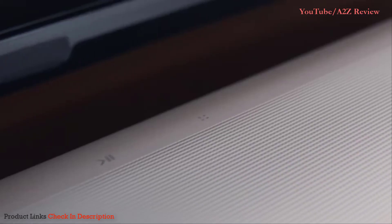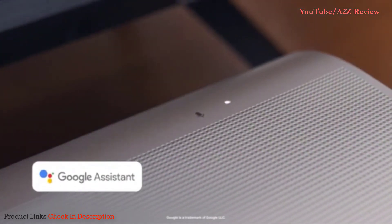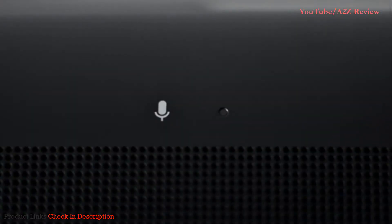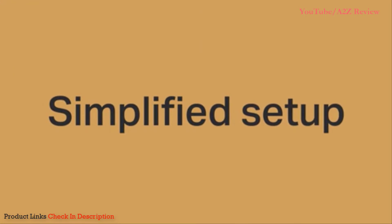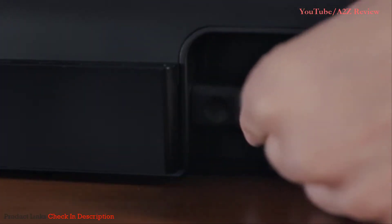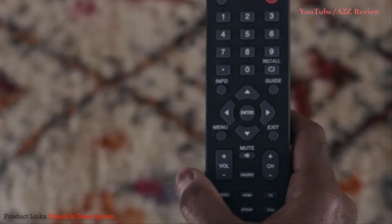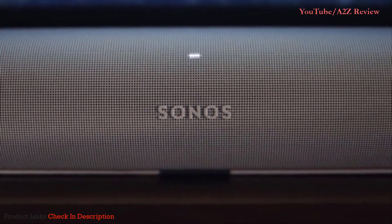Amazon Alexa and Google Assistant are built right in so you can play music, set alarms, and more hands-free. And when you want privacy, mute the microphone with a tap — the LED will turn off so you know your voice assistant isn't listening. The setup of ARC is simple: connect to your TV with a single cord to sync with your remote for streamlined control. The integrated IR repeater ensures ARC doesn't block your remote signal.